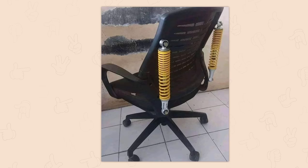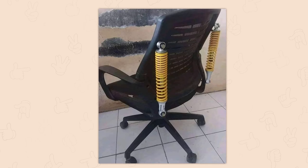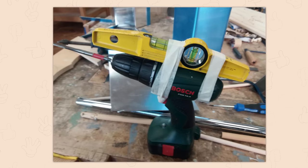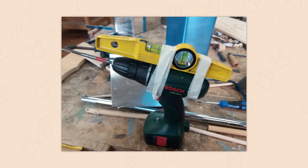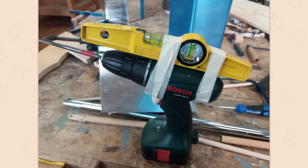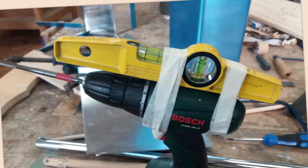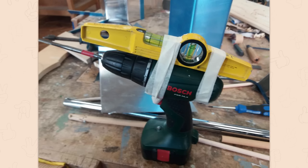Heavy duty office chair for extreme spreadsheets. Found this on an old project file. I was ahead of my time. The wired version of this drill, which was my first drill because it was $15 on sale and that's all I could afford, actually has a level in the top. Genuinely has a level. That just makes me so happy.